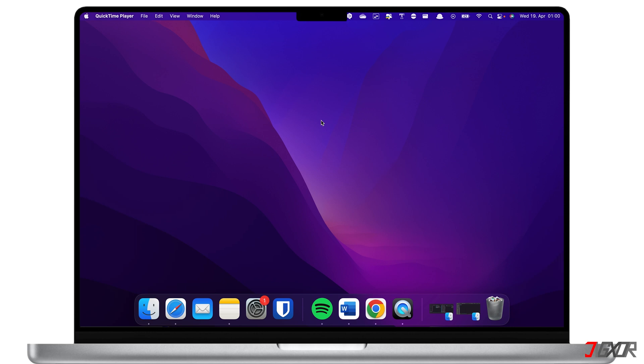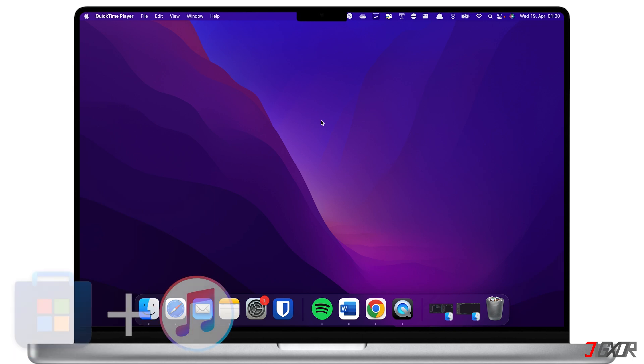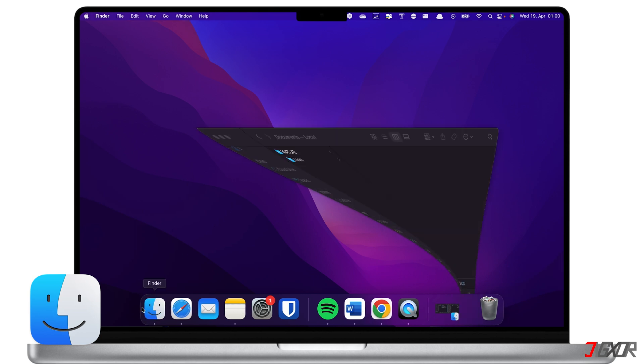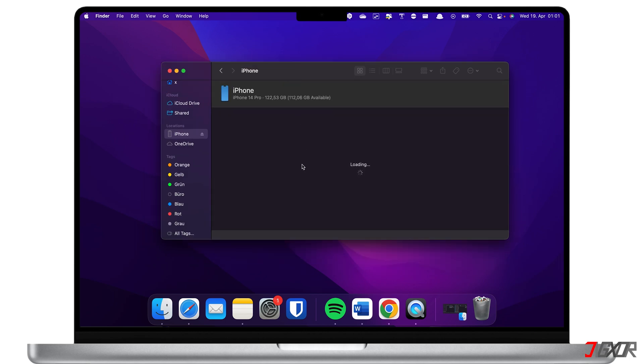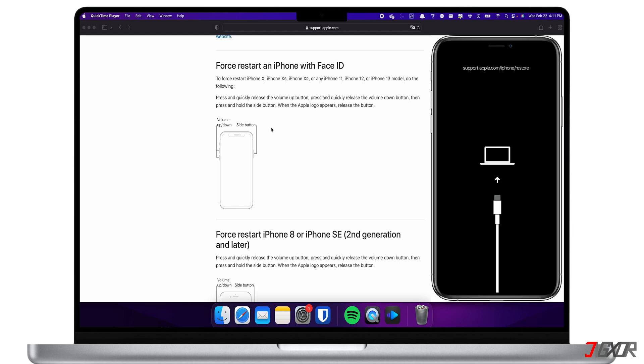If your iPhone does not work because of a corrupted iOS version, you can try using iTunes or Finder to restore your device to normal operation. Windows users can download iTunes from the Microsoft Store for free; Mac users can use the pre-installed Finder application. Make sure you use an original or MFi-certified cable to connect your iPhone to your computer. You can enter recovery mode with the same key combination used for the force restart, but this time keep holding the keys until you see the recovery mode screen.